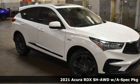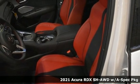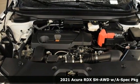It's a new 2021 Acura RDX. It provides the comfort and luxury of a large SUV with the moves and fuel economy of a small one.